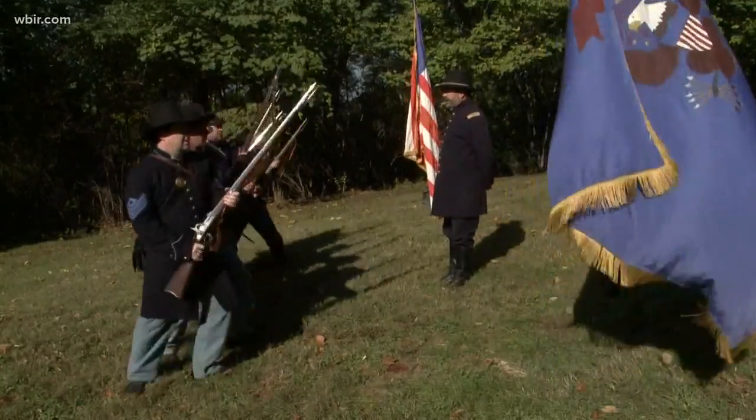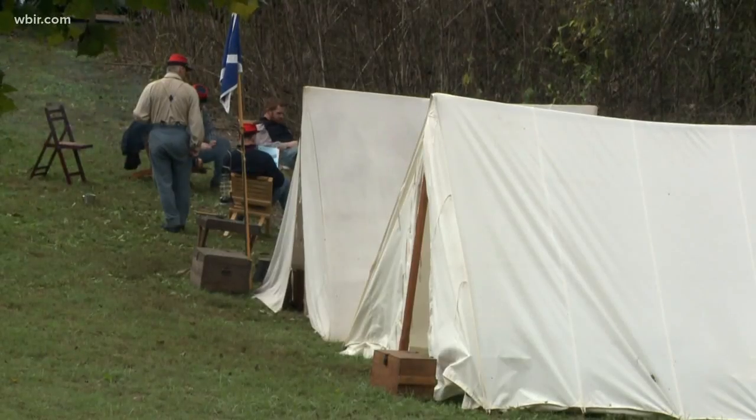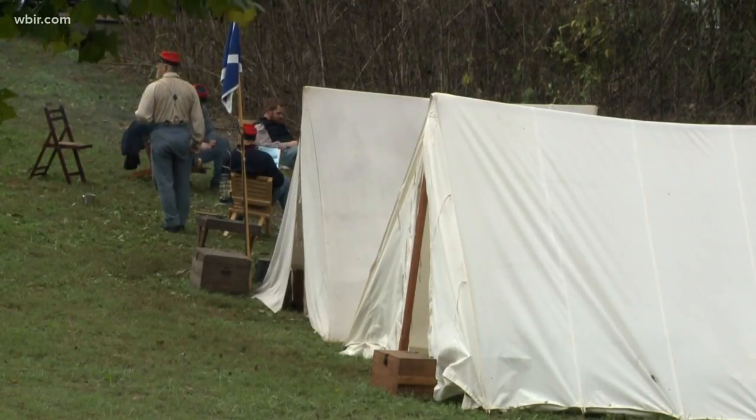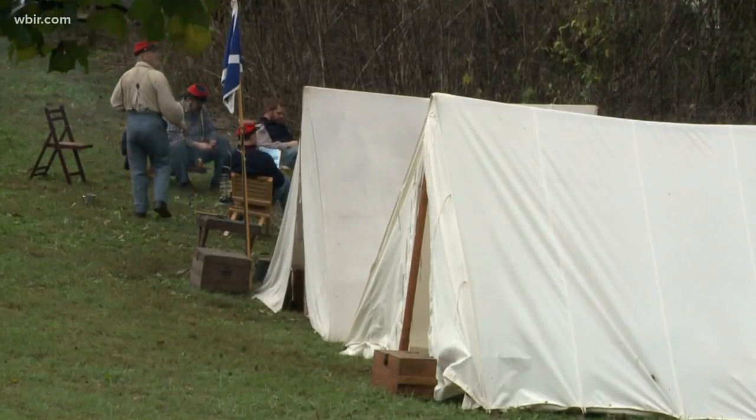Guard. Members of the 8th Tennessee Volunteer Infantry also retired American flags that are no longer in condition to be flown or displayed. Gotta say Abe has aged well. He really has. He looks phenomenal.